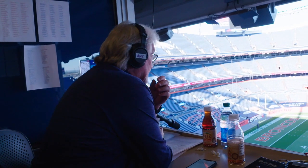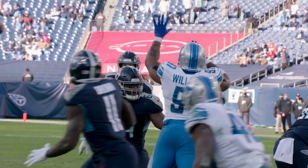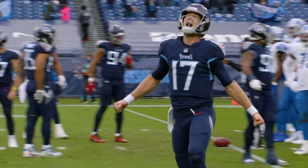Welcome to Beneath the Surface, powered by Microsoft Surface. Today on Beneath the Surface, we are going to look at Ryan Tannehill's historic day for the Tennessee Titans with five touchdowns — three through the air, two on the ground. Let's take a look right now at the first one.